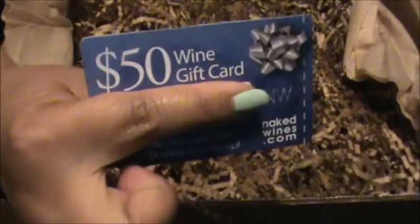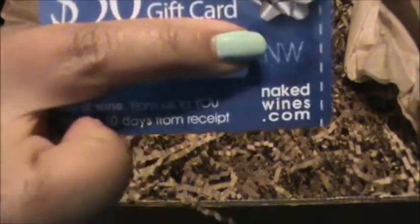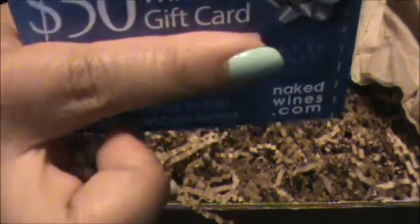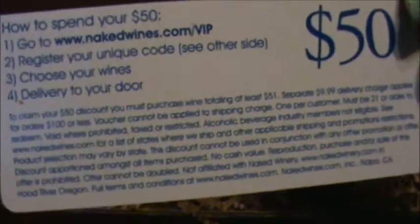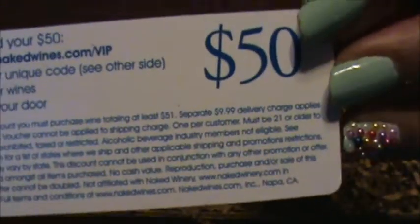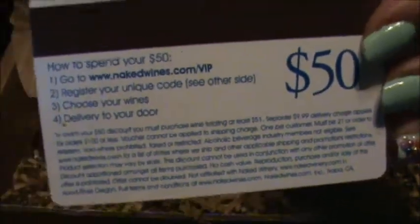The next thing we got is a $50 wine gift card for NakedWines.com. You have to purchase a minimum of $51 worth, and shipping is going to be around $10, but that's still good. We should go check this out and see what they have.